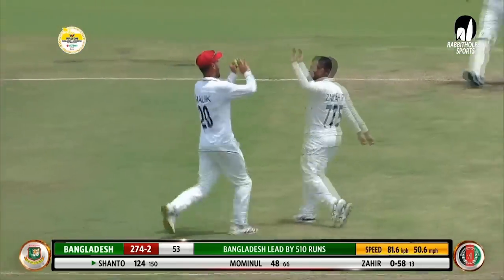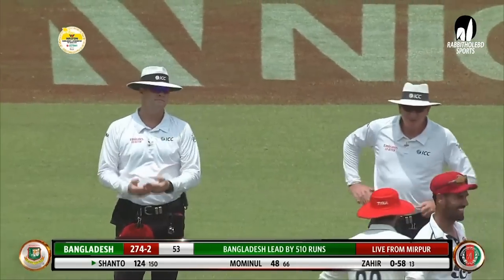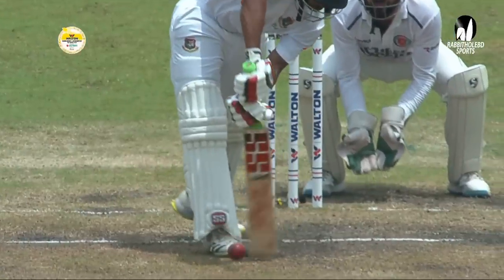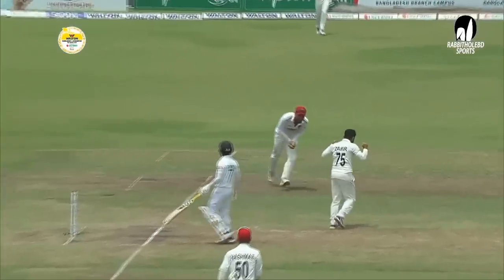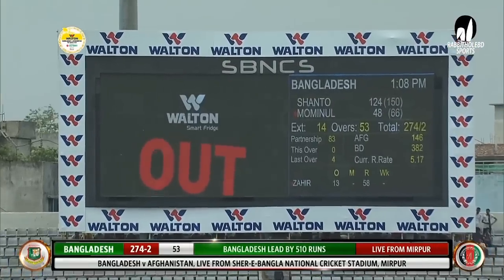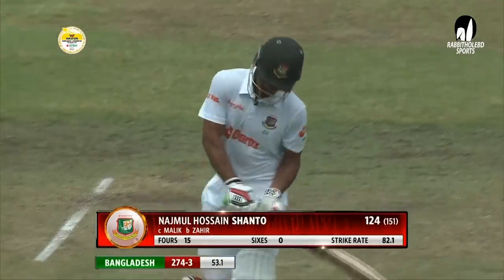Huge appeal — I think he scooped it, it wasn't a one-bounce catch. The umpires are having a chat. Fairly taken — ready to make the decision for the big screen. As expected, it was a simple decision for the third umpire: Shanto is gone for 124. Bangladesh two hundred and seventy-four for three.